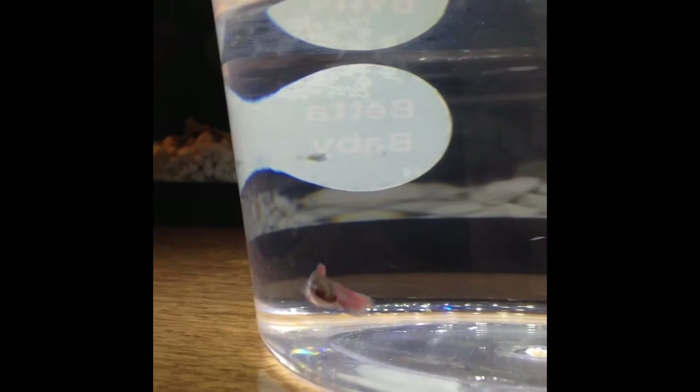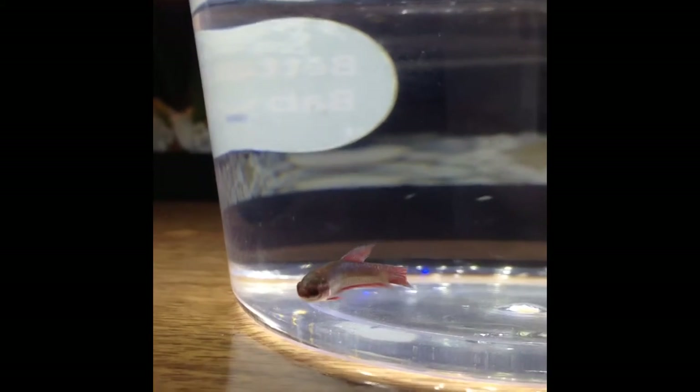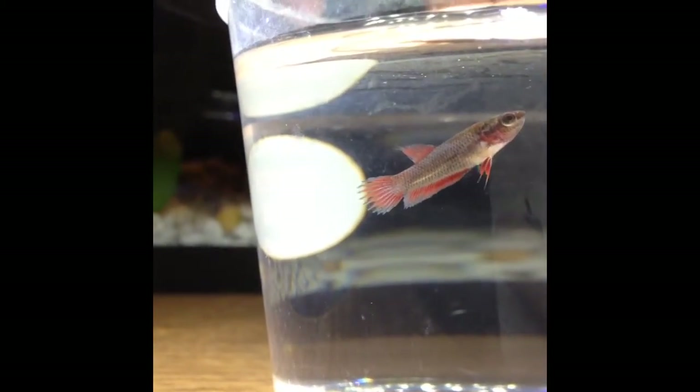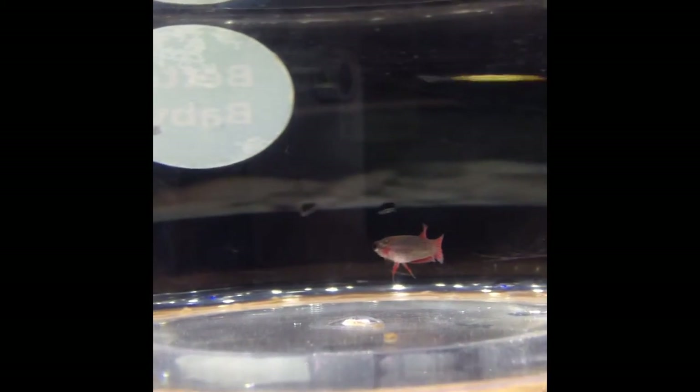Yesterday I was in PetSmart and they had a huge shipment of baby betas. I looked at a few and fell in love with this one. I haven't thought of any names yet — if you can think of any, comment them below. I'm hoping she'll grow pretty quickly. My new plan is to maybe start a sorority with a bunch of younger female betas — so these three. If you have any tips on sororities, comment them below; this will be my first sorority. It'll probably be in the 10-gallon, and whenever I go to the store and see a smaller female beta, I'd probably get it for the new sorority.